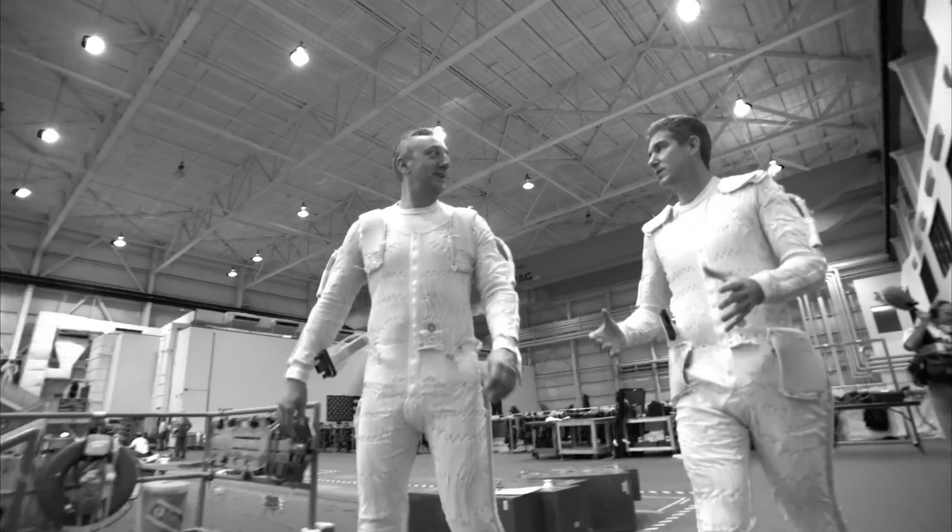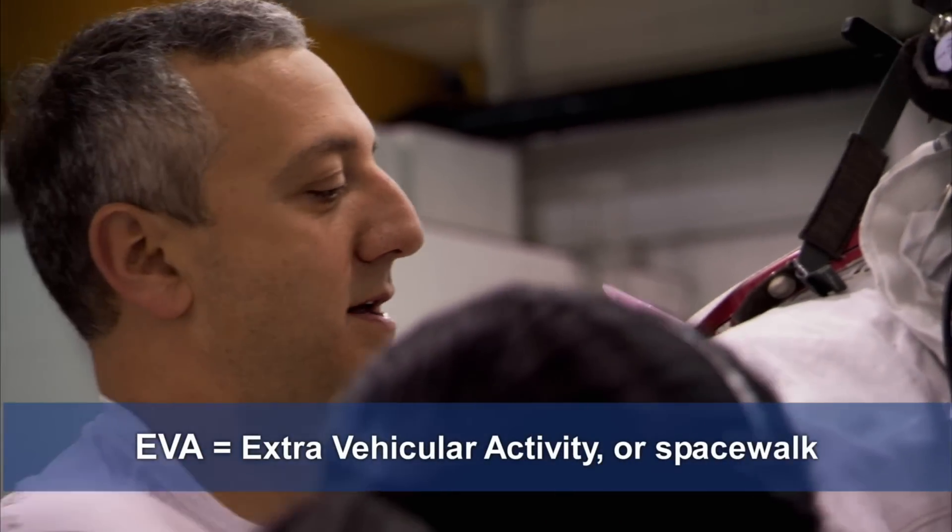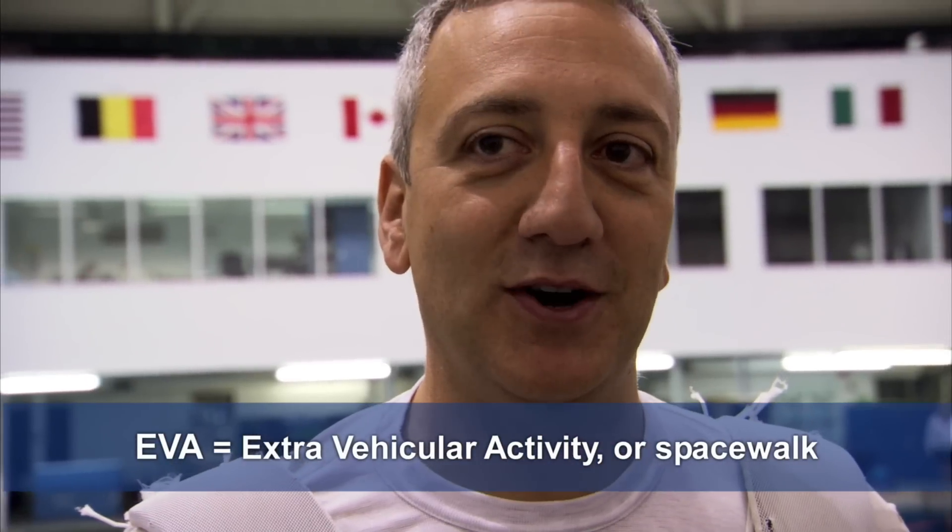We're doing Hubble, and we're practicing the fourth spacewalk on the flight, which involves us removing 117 small screws, most of them with washers, so it's kind of a complicated, you-have-to-pay-attention type of EVA. That's the emphasis of today's practice spacewalk.